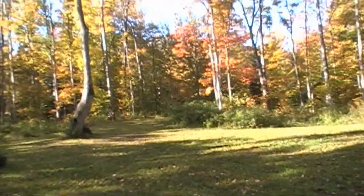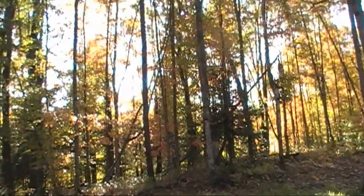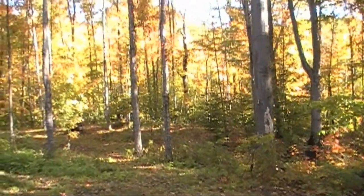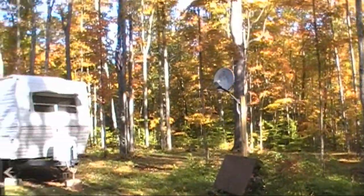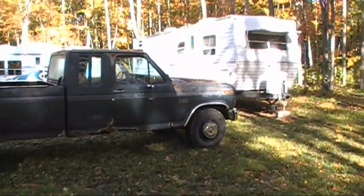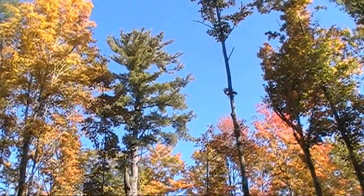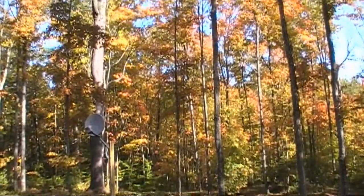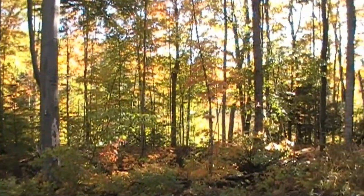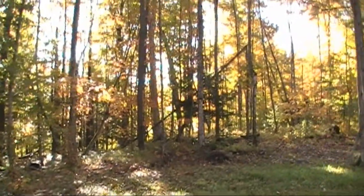Well guys, we're back up north at the property. You can see the colors are really changing up here — it's a beautiful day, probably in the 20s last night, good frost. Stayed nice and warm in the camper. It was raining all the way up but today it's clear as a bell. The old F-250 made the trip, 170 miles, just fine. You can see the colors — it's beautiful. Here's the big pine tree up against the blue sky. You can hear the chainsaws in the background, probably people up here getting ready for winter.